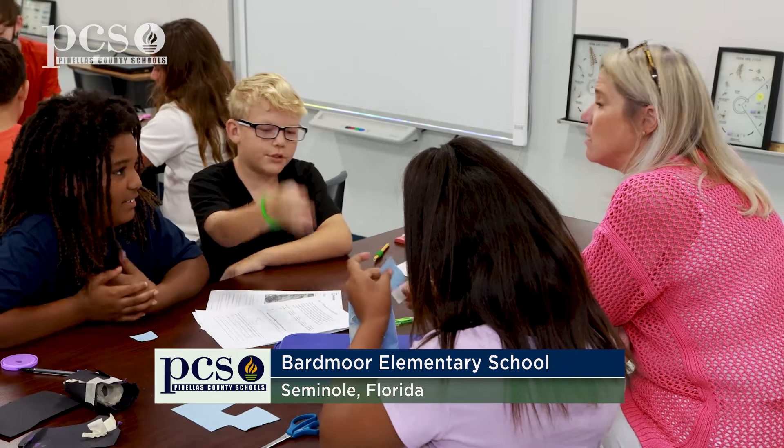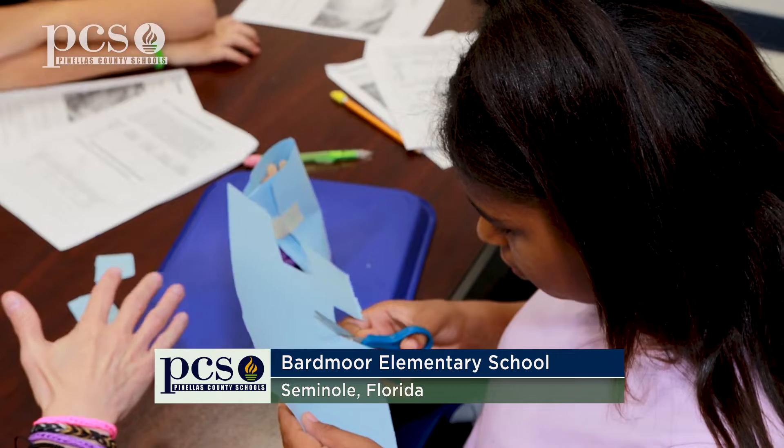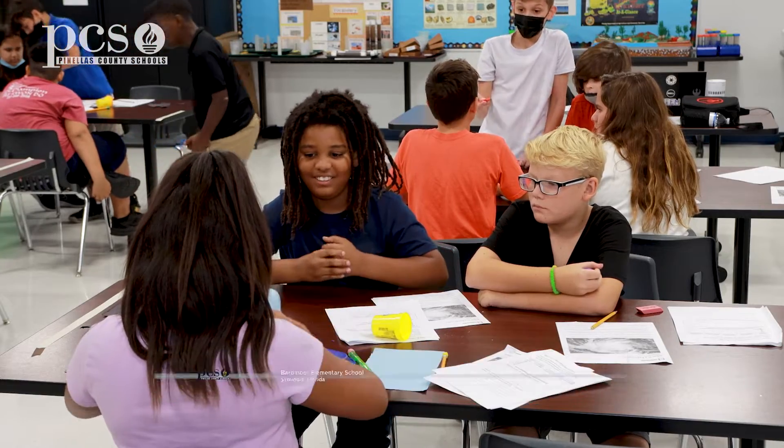This is our brand new STEM lab for fifth grade. We wanted to bring in a new lab that concentrated on weather, weather events, and natural disasters. We thought hurricanes would be a great start, especially living here in Florida.